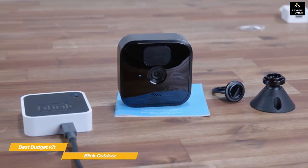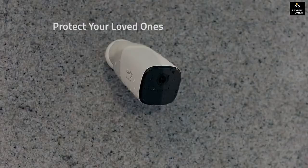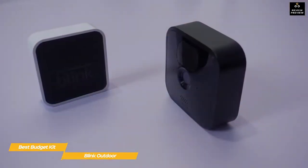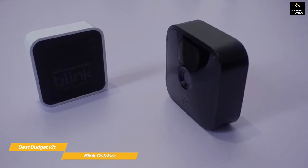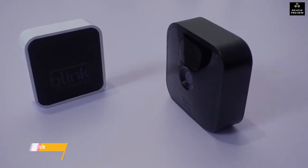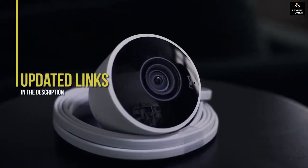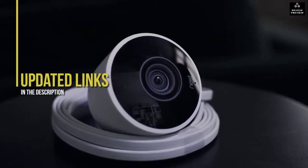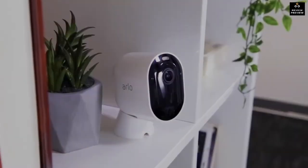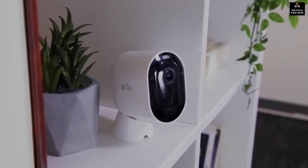The Blink Outdoor is a good budget outdoor security camera system that's scalable up to 10 zones per sync module. The easy setup, usability, and low price point make it a very good choice, although it doesn't have the camera quality or feature set of some other products in this video like the Arlo Pro 4. The video quality is pretty decent in both day and night modes and offers a great user experience at a reasonable price. Be sure to check out the links below for the most updated pricing, as prices update almost daily with sales and general price drops.